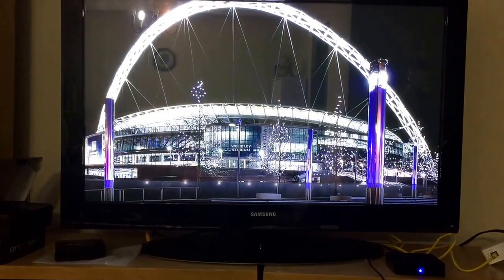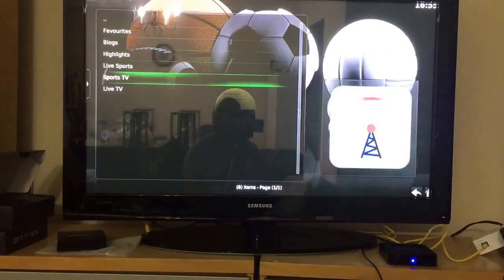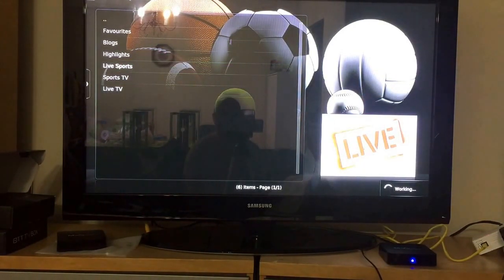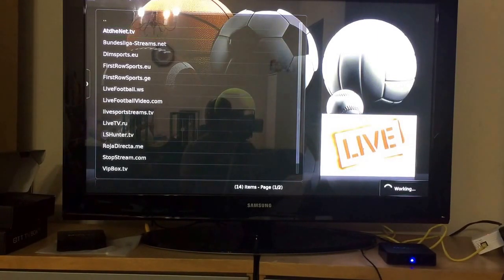Once you click Sports Devil it loads up — give it a second. If you're looking for live sports, this is where you want to go. All the events happening today, tomorrow, and on whatever schedules they have are listed here. These are different places where you can watch sports. In the bottom right it says 'Working,' meaning it's reading the streams.